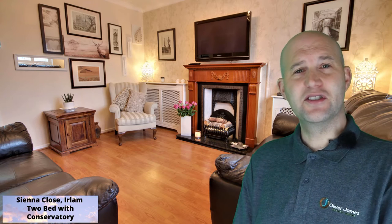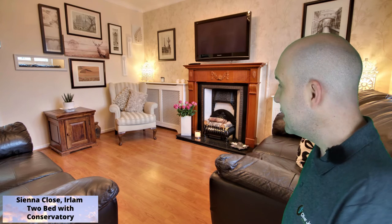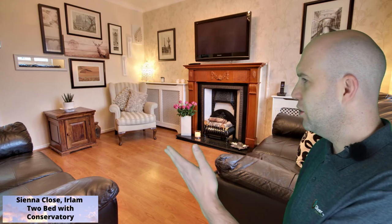I've walked through the entrance and I'm into the lounge. As you can see, it's got laminate flooring and neutral but modern decor throughout the property, and especially in this room.